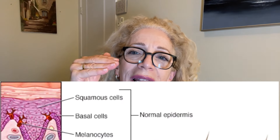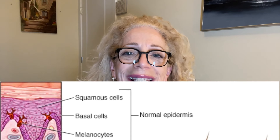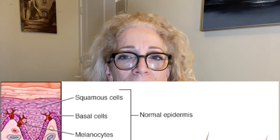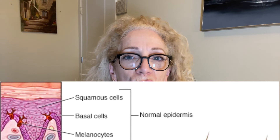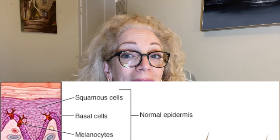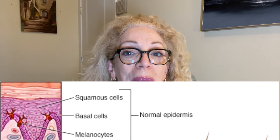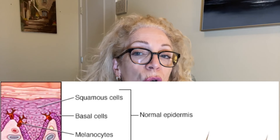The first cell is called the squamous cell, which lies at the outer surface and functions as the skin's inner lining. Basal cells, which produce new skin cells, sit beneath the squamous cells. The melanocytes, which produce melanin — the pigment that gives the skin its normal color — are located in the lower epidermis.